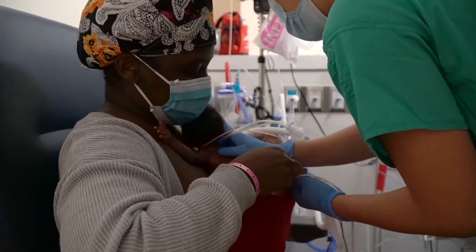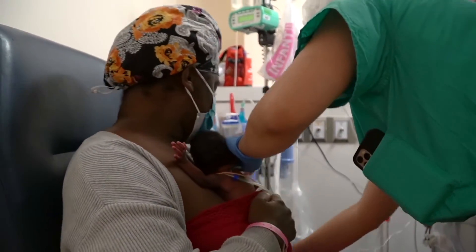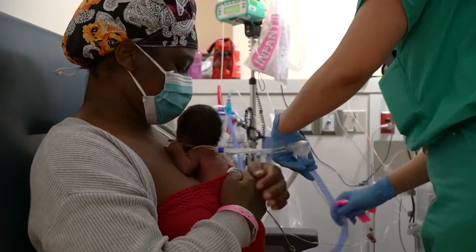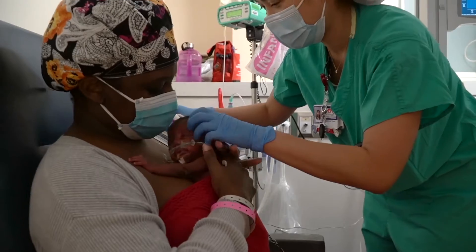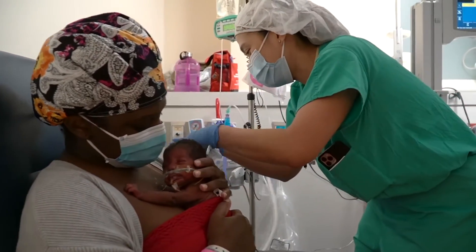Kangaroo Care can be initiated using a sitting transfer where, once ready, the parent sits on the Kangaroo-approved chair as the health care team moves the baby from the bed and onto your chest.